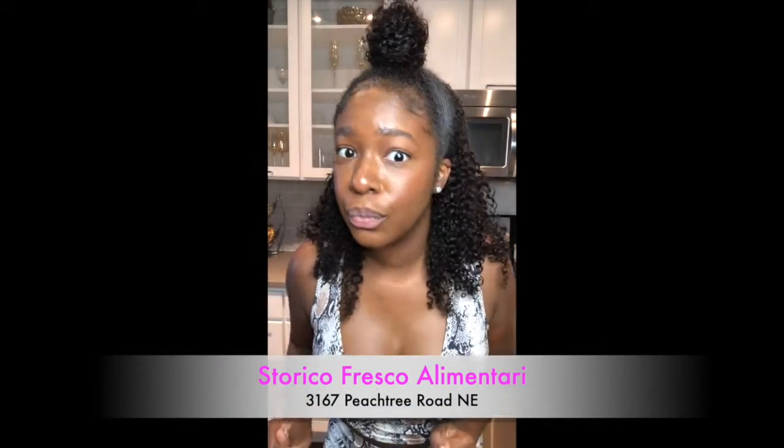I'm about to cook some pasta from Storico.